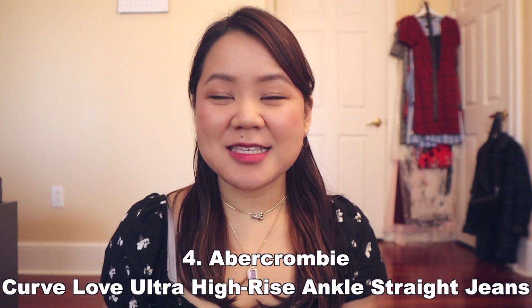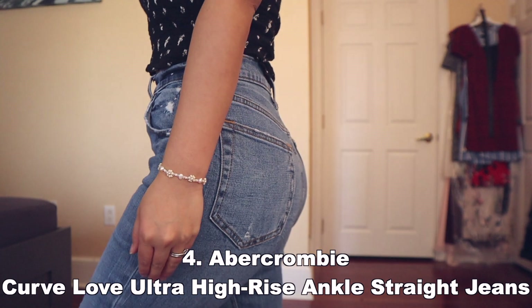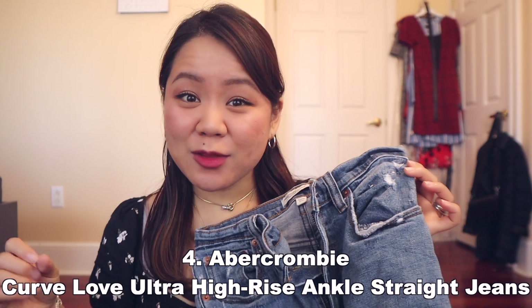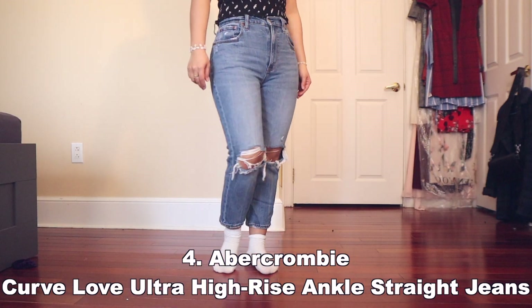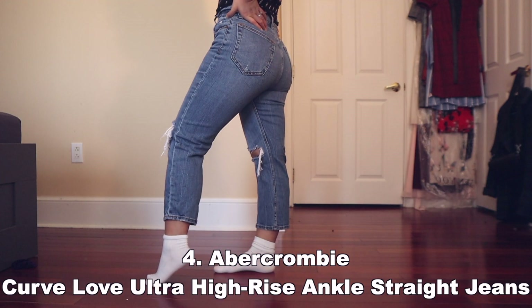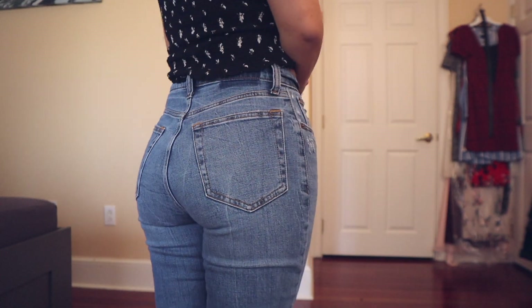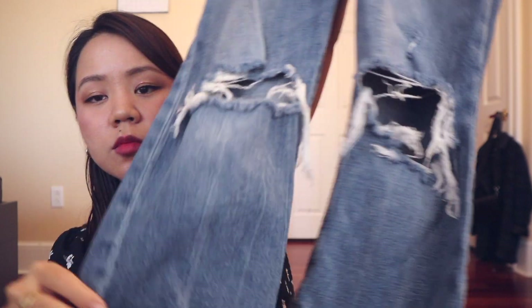The fourth pair of jeans are the Abercrombie Curve Love Ultra High-Rise Ankle Straight Jean. This is one of Abercrombie's biggest sellers and it's so great. It's also a curvy fit jean, so there's no gap in the waist when you bend down, and it is more of an ankle jean to show off any boots or high-top shoes. This is an ultra high-rise straight jean with built-in stretch for superior comfort — Abercrombie's highest rise, sitting at your natural waist and looking great with your shirt tucked or untucked. There is a vintage feel with a medium indigo wash, knee blowout details, and a frayed hem.